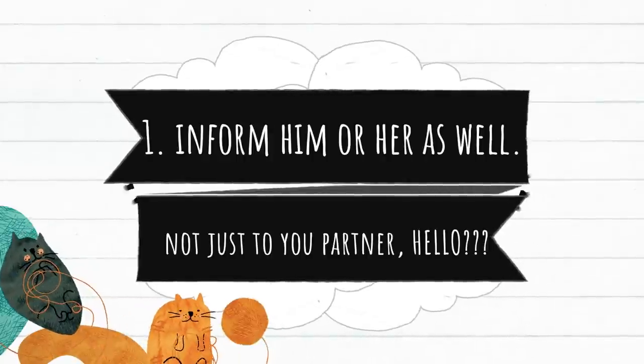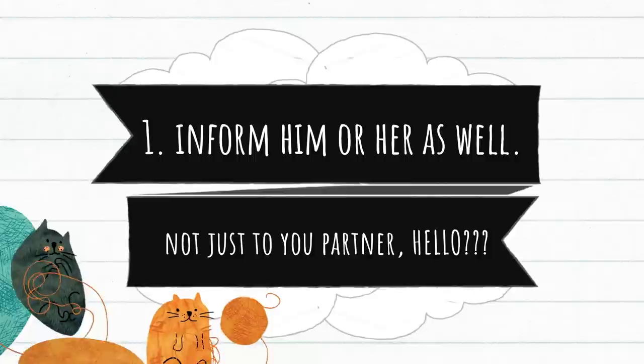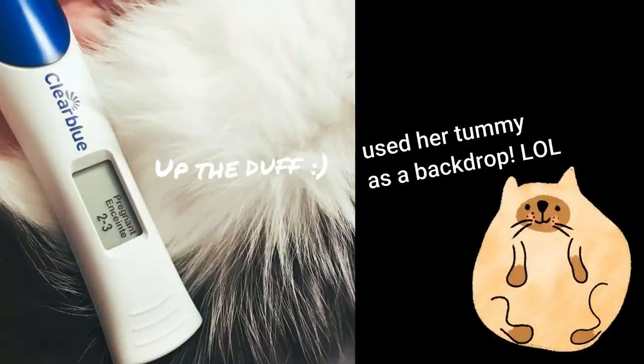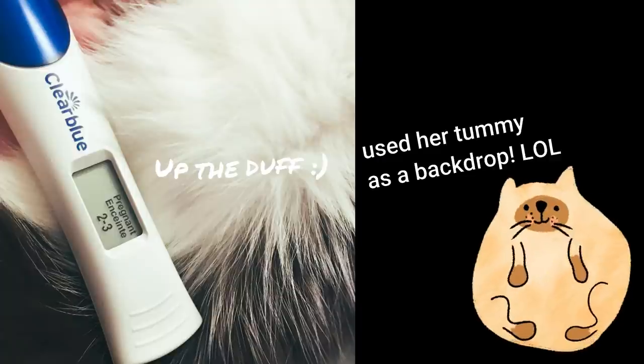First is to inform your cat as well, and not just your partner. She's also part of the family and she also deserves to know. Like these pictures — this was taken a few minutes after we found out I was pregnant and we used her belly as a backdrop. Why not?